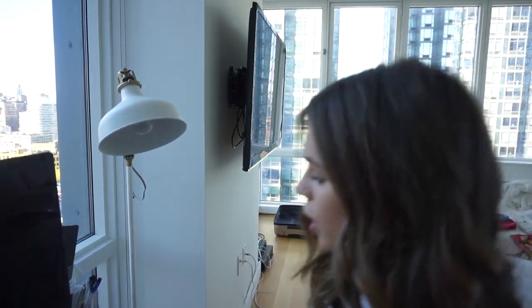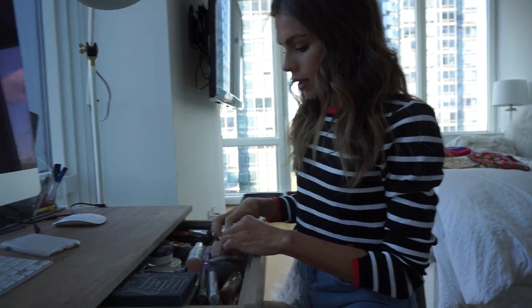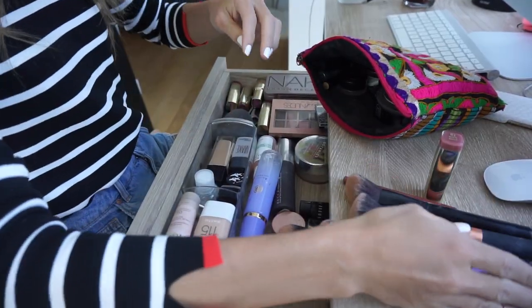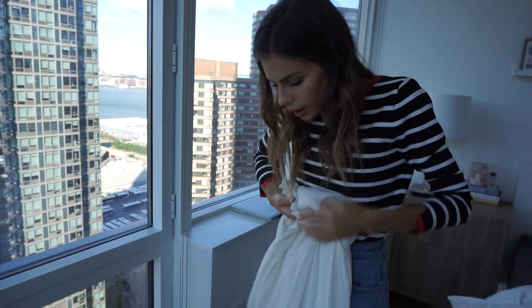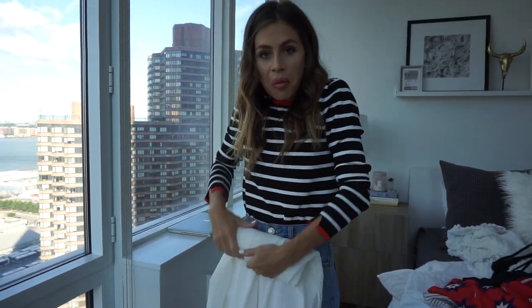This is some of my travel makeup. I'm probably going to bring just the bare essentials when it comes to makeup because I'm not going to be wearing a lot this trip. Now we're just going to start rolling everything into tight little burritos.